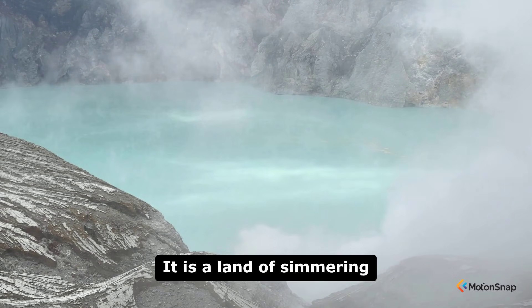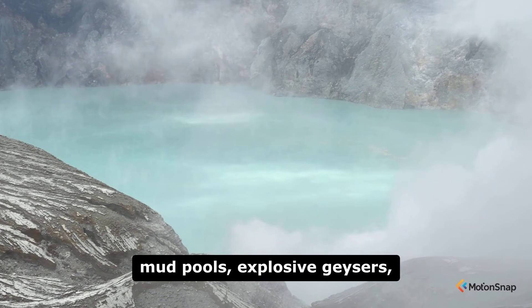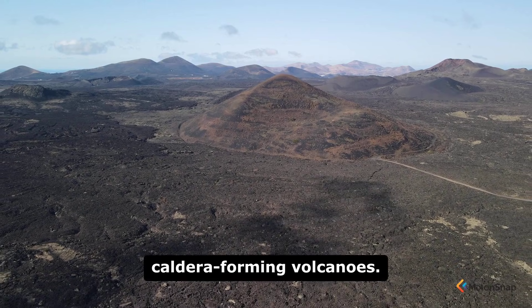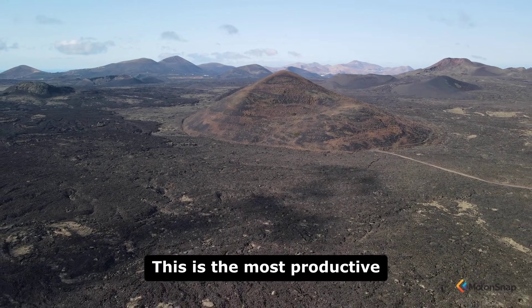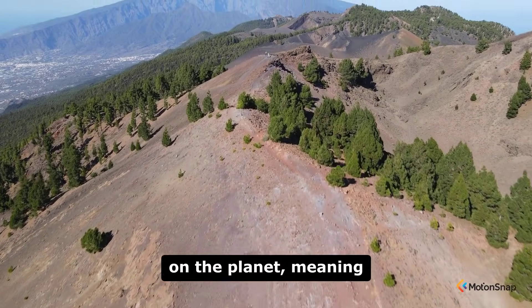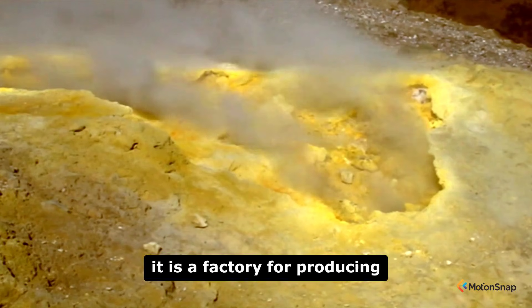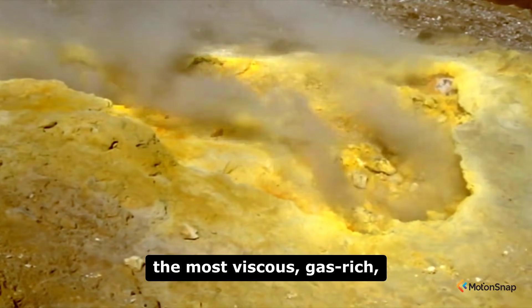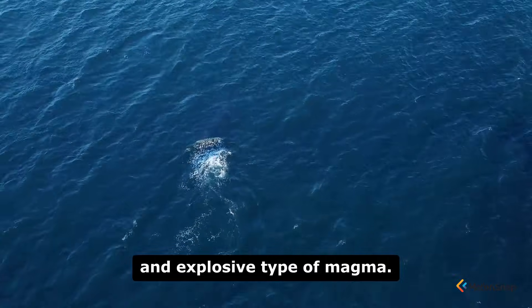It is a land of simmering mud pools, explosive geysers, and a chain of massive, caldera-forming volcanoes. This is the most productive region of rhyolitic volcanism on the planet, meaning it is a factory for producing the most viscous, gas-rich, and explosive type of magma.